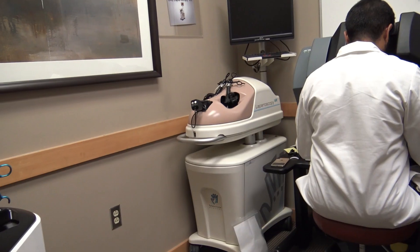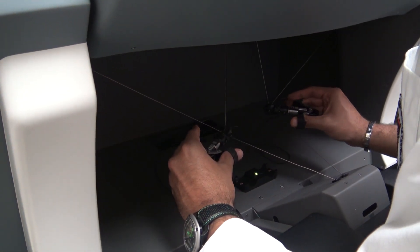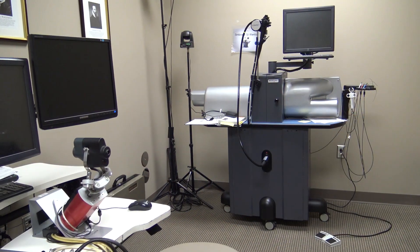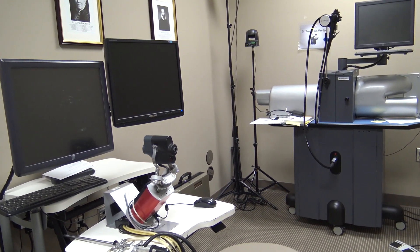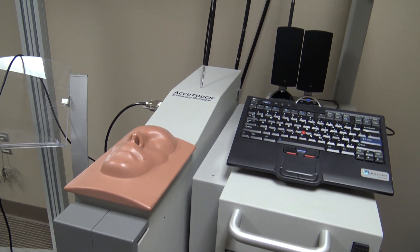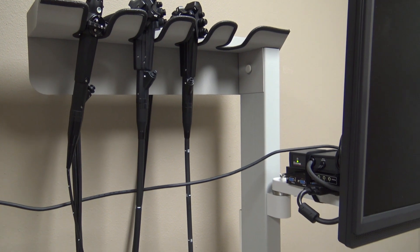The virtual reality simulators are very sophisticated and allow for basic skills and procedural training in a safe and controlled environment. These systems allow for a wide range of procedural training, from ultrasound imaging to minimally invasive surgical procedures. These training devices are interactive and can guide learners toward mastery performance through technique training and improved hand-eye coordination.